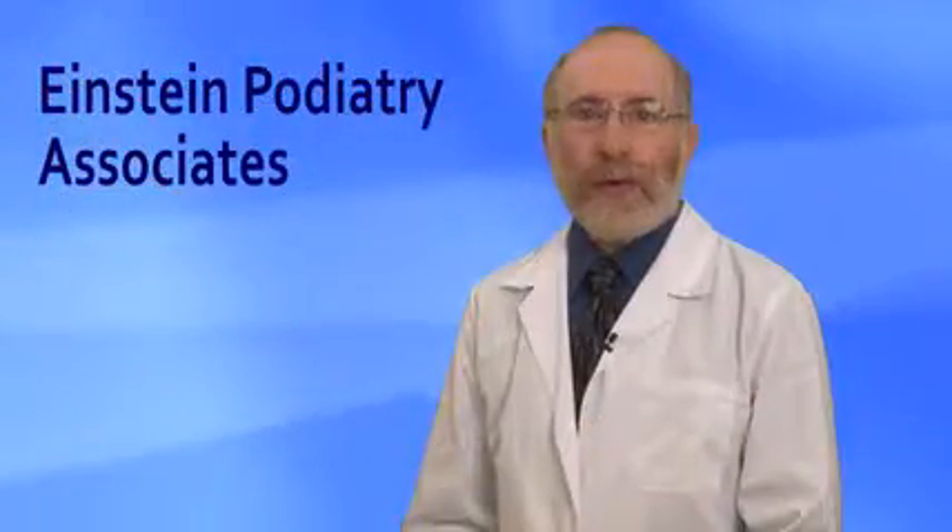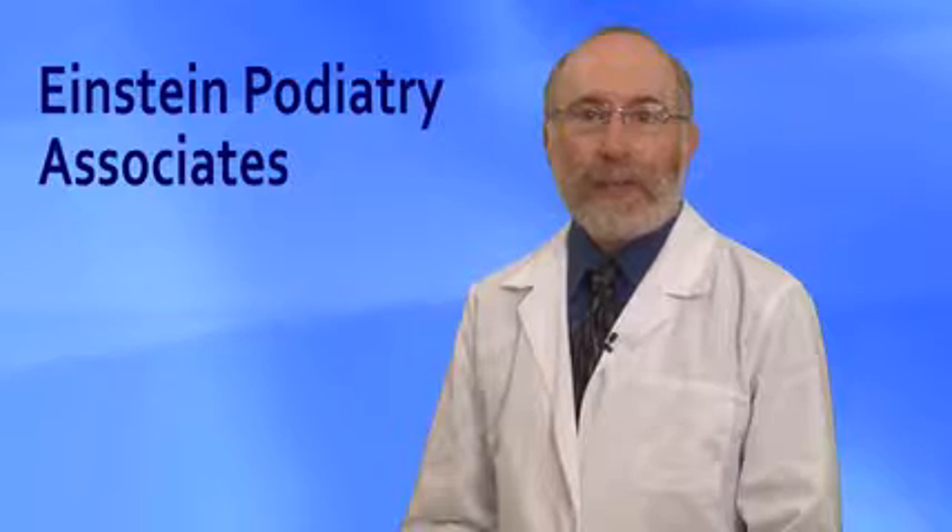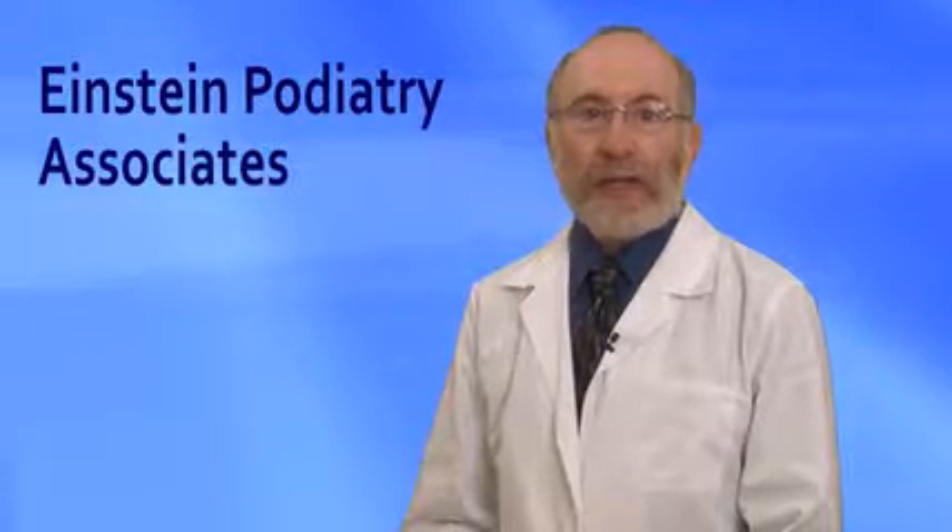Proper foot support is one of the most important treatments we recommend. The purpose of foot support is to stop the ligament from tearing, thereby getting at the root of the problem.